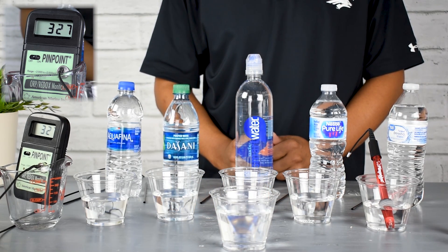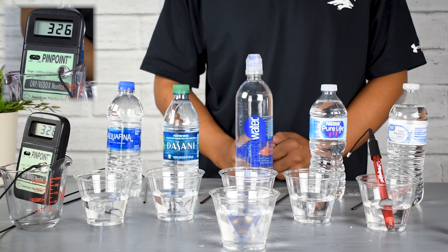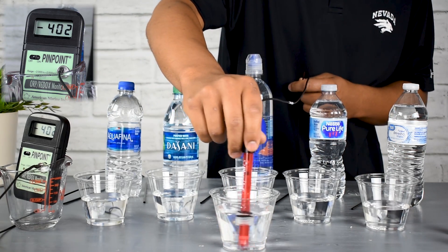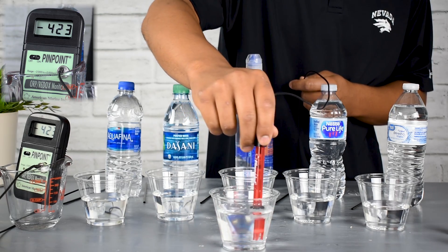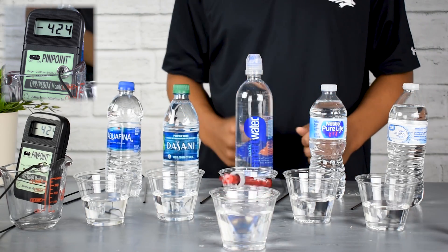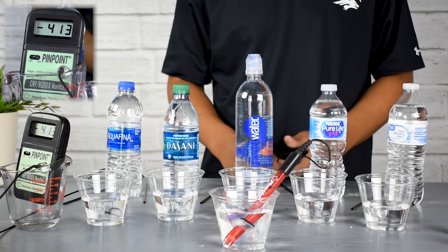We can actually also create antioxidants in water. The next cup we're going to try out is a sample of our alkaline ionized water from one of our Aqua Ionizer machines. Once you put it in there, it immediately goes to a deeply negative number — right now we're looking at minus 420, give or take. That tells us this water is an antioxidant; it is anti-oxidizing.